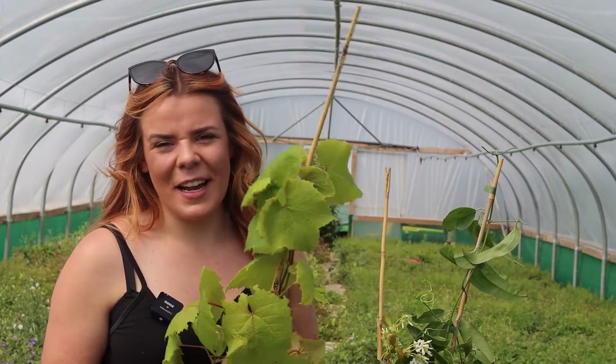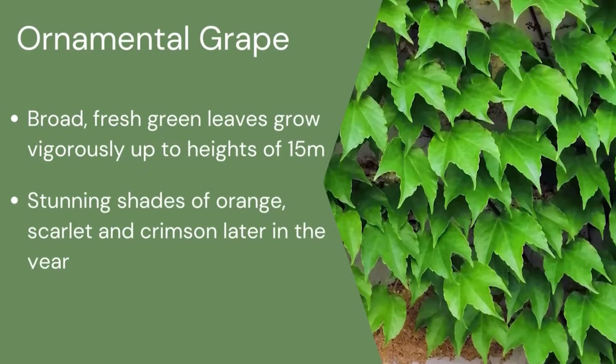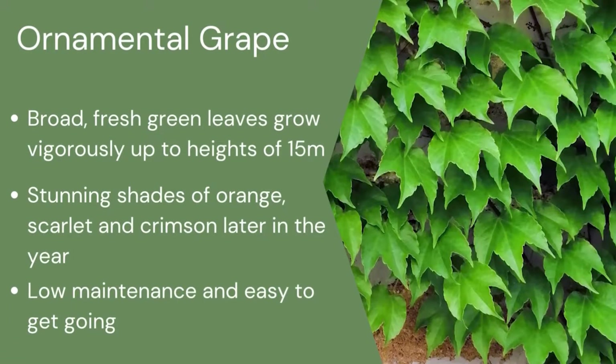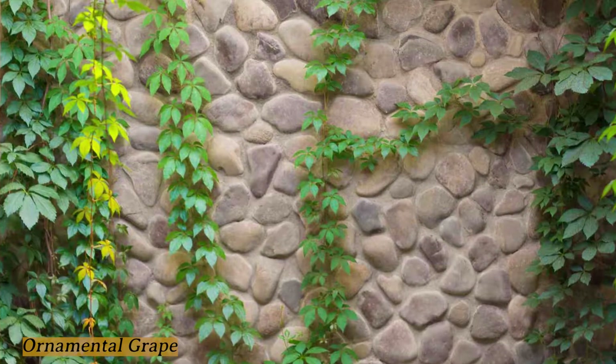Firstly, I've gone for Vitis Coignetiae, which is an ornamental grape. It does really well in the shade. It grows really large leaves and it just looks great on any wall or fence.